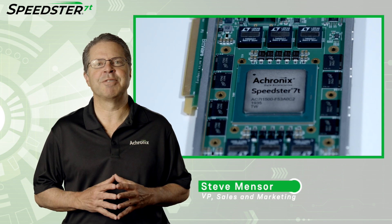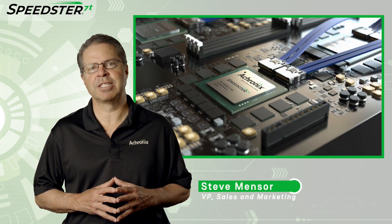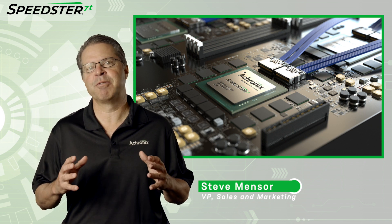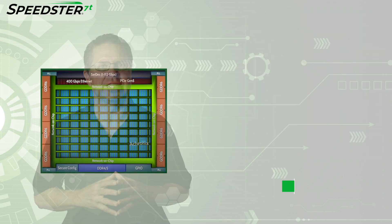Hi, my name is Steve Mentzer, Vice President of Sales and Marketing here at Acronix. I'm excited to share with you a demonstration of our new high-performance 7nm Speedster 7T FPGAs.